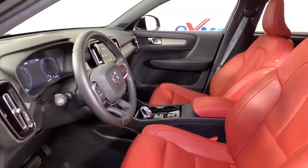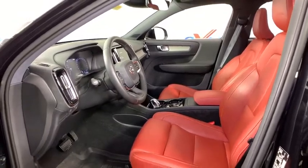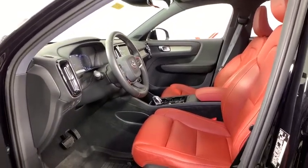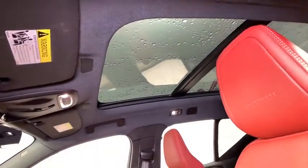This vehicle has less than 15,000 miles. Here are some of this vehicle's great options: heated seats, backup camera, navigation system, power liftgate, power passenger seat, traction control.